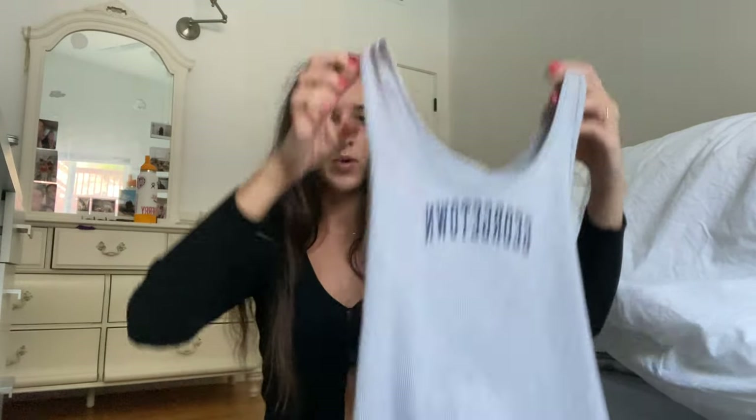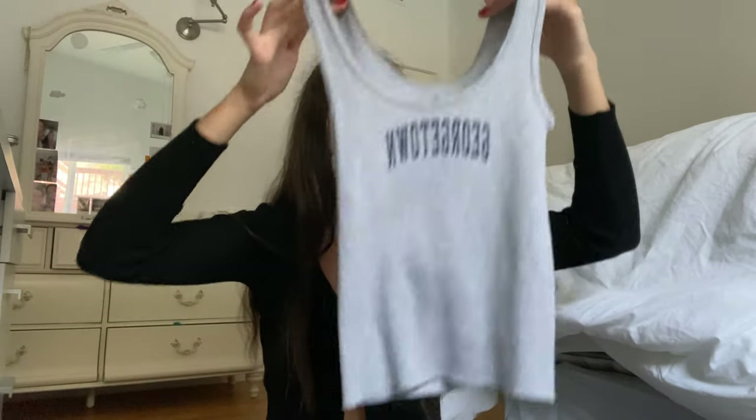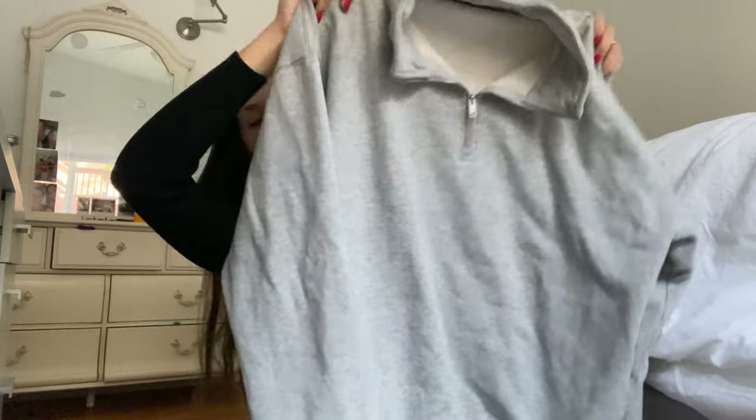I also got this Georgetown graphic tank from Brandy — I want to crop it a little because it's a little long. And then I already wore this a bunch but it's just a basic pullover quarter-zip, really comfy — you just throw it on with leggings or something.